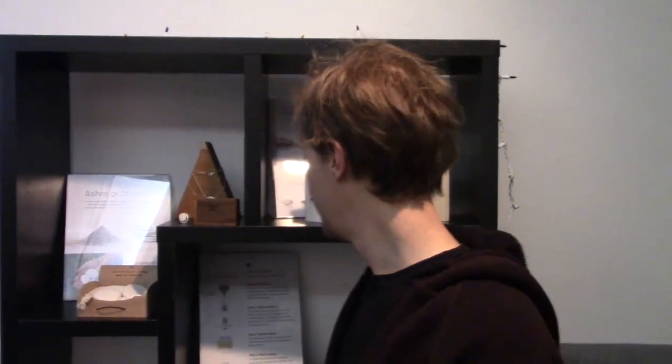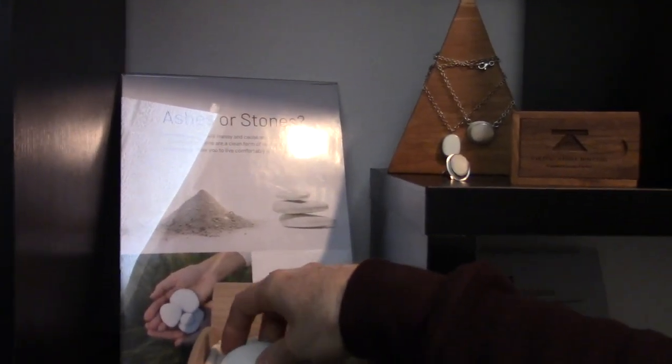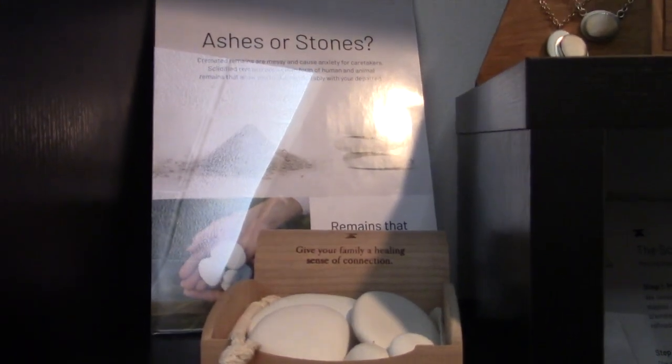I'm Justin Crow, CEO of Parting Stone. We developed a technology called solidified remains that's an alternative to ashes for families choosing cremation. When a family sits down in the arrangement and chooses cremation, you can say we have two options for receiving remains: cremated remains or solidified remains, and the family gets to choose what they think they'll have a better experience with. Solidified remains look stone-like — a hundred pound person is about 25 stones.